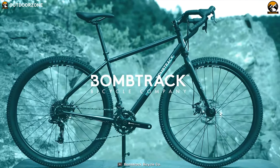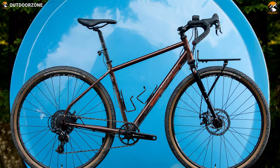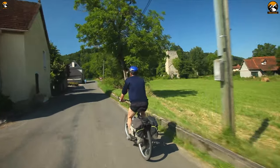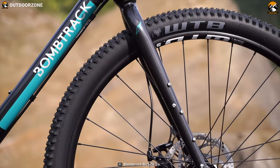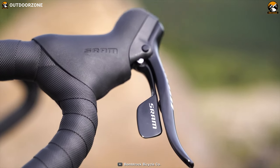Specifically designed as a continent-crossing adventure tourer, the 2021 edition of the Bombtrack Beyond 2 is a strong and light touring expedition bike that follows a comfortable and stable riding geometry even when loaded. Bombtrack says that this is a bike for getting out into the world. This 2021 version of the Beyond 2 features a strong and lightweight 4130 double-butted chromo frame with a tapered head tube, rack, and fender mounts.